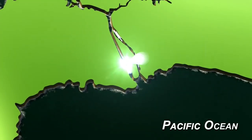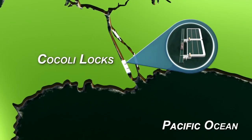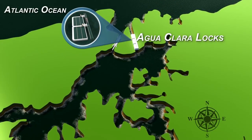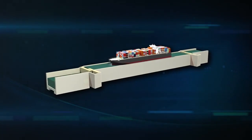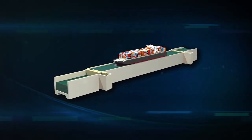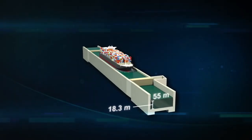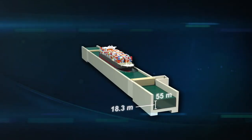The new set of locks on the Pacific side is named Cocoli Locks, and the new set on the Atlantic side is named Aguaclara Locks. The chambers of these new locks have 427 meters of usable length when both guarding gates are closed, with a width of 55 meters and a depth of 18.3 meters.